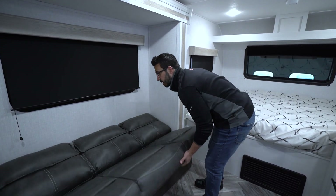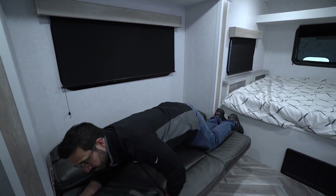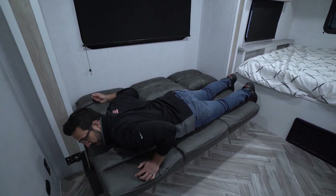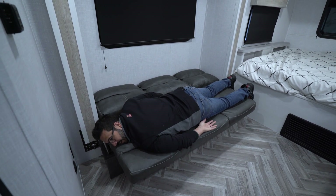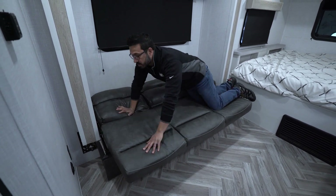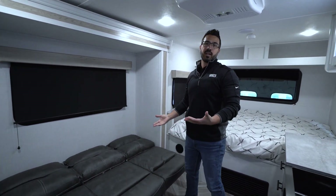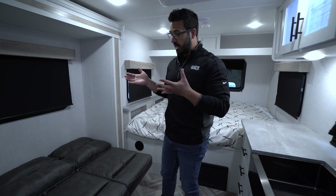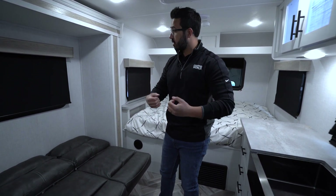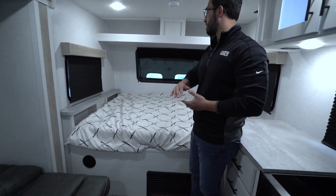This jackknife sofa does lay down into a bed. As far as size, I'll give you an 'Ian size' — that's the unit of measurement today. You can see if I have a pillow my feet hang off a little bit, but honestly as an adult I can make this work. Is it going to be the most comfortable night's sleep? Of course not — it's a jackknife sofa. But if you have a guest who needs a spot to sleep in a pinch, this is big enough they're not going to have to curl up into a ball.